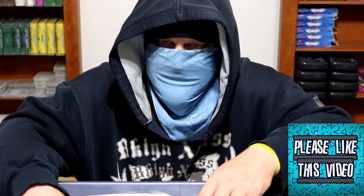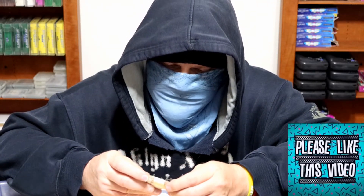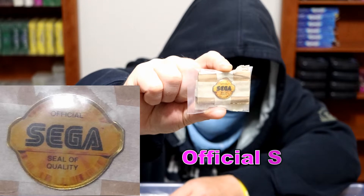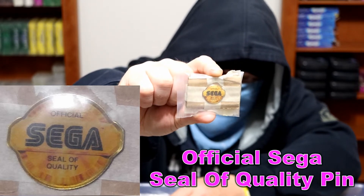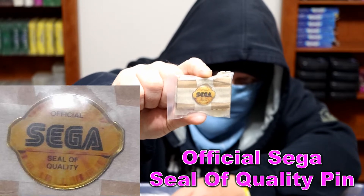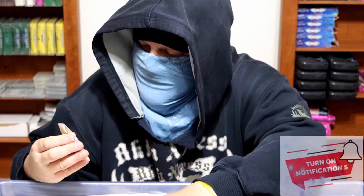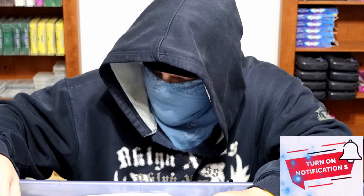Didn't remember having that. This envelope has an official Sega Seal of Quality pin. I'll put a close-up picture in the corner so you can see it — the camera did focus but it's obviously small compared to the rest of the screen. It's just an unofficial Sega pin, one that I must have felt I needed.